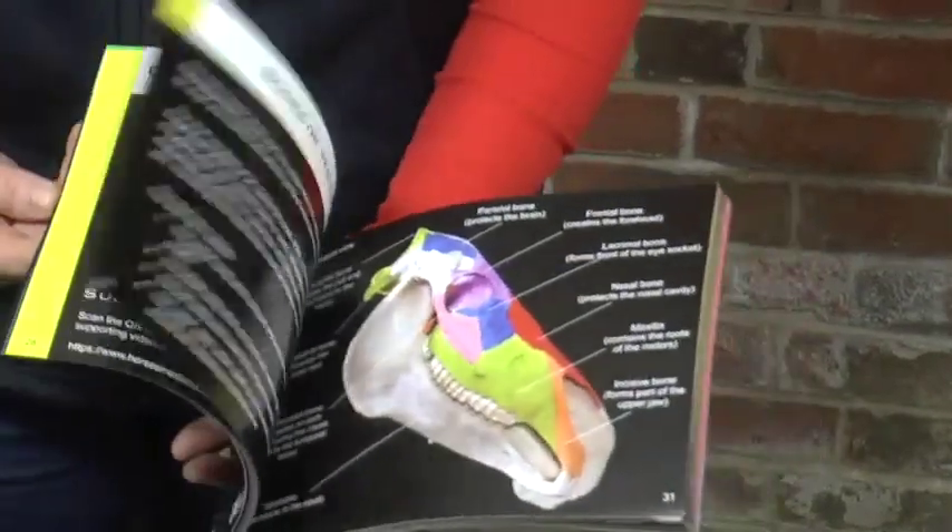This book is going to be fantastic for professionals within the industry wanting to explain points to clients, as well as horse owners and riders really wanting to understand the anatomy of the head.